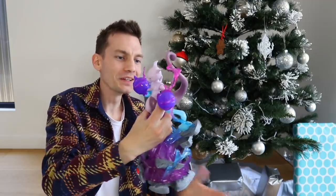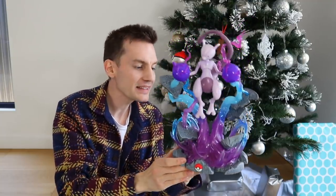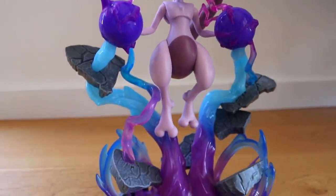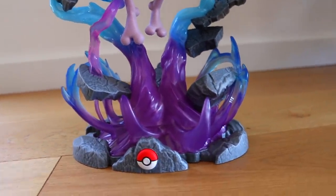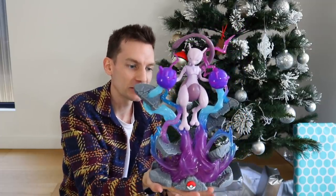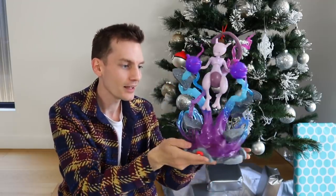Oh my goodness, look at him! Holy smokes, that thing is crazy! I really hope I'm doing a couple of really good B-roll shots right now to properly show it off. Apparently when you have batteries in it, you press the Pokeball and it lights up. So I think the next step, let's pop some batteries in this bad boy and see how it looks. But there is so much detail and so much craziness going on here. It's like a legit scene out of the anime, for sure.